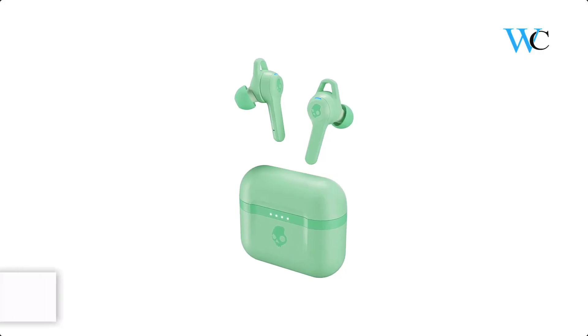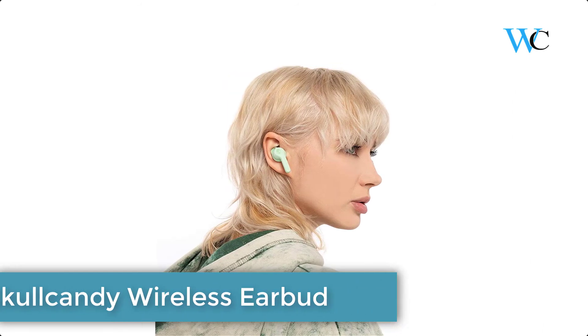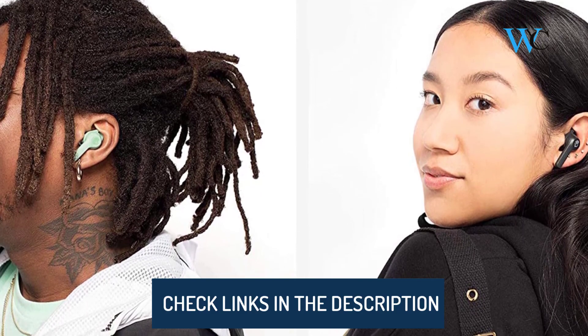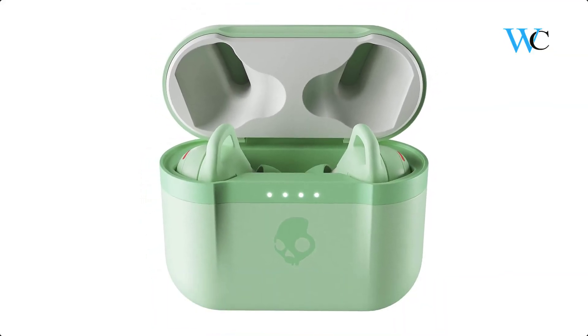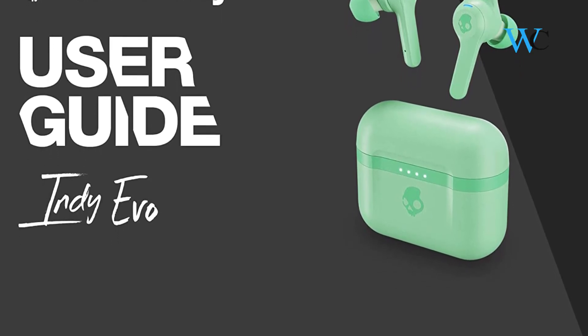On number 1 we have Skullcandy Indy Evo Wireless Earbuds. Wires out, colors in — Indy Evo is the true wireless alternative to precious overpriced earbuds that you are nervous to use or lose. The buds and case hold up to 30 hours of total playtime, and touch controls let you do everything directly from your buds. They are also hard to lose with built-in Tile technology. Hope this review helps you finalize a product according to your need.